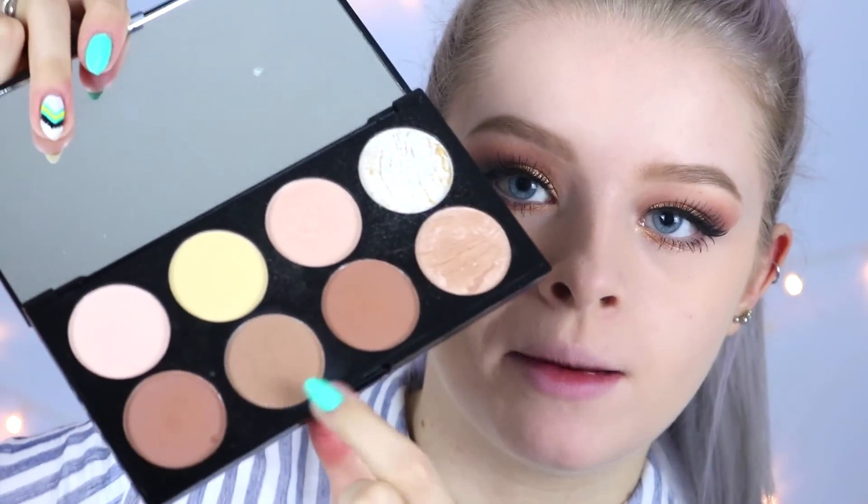To contour my face I'm using the Makeup Revolution Contour Palette, taking this shade to contour my cheekbones. As I do this I like to blend upwards rather than downwards because I feel it looks a lot nicer — blending downwards just looks a bit off.